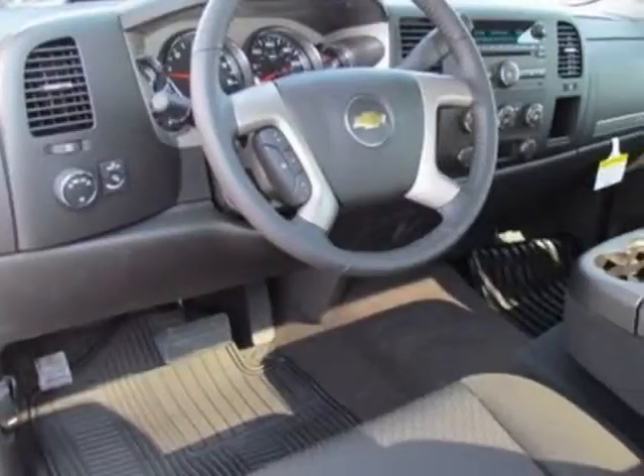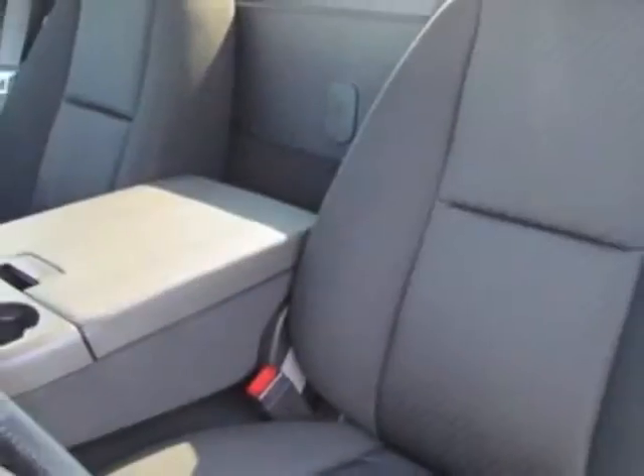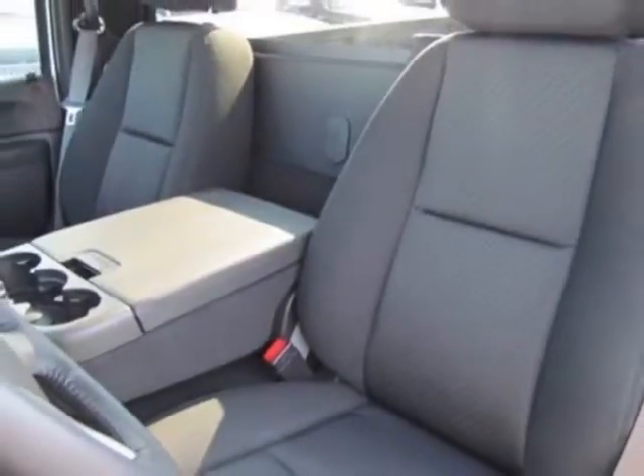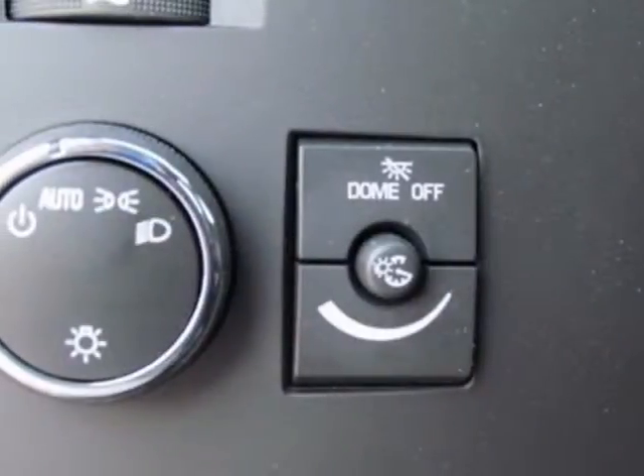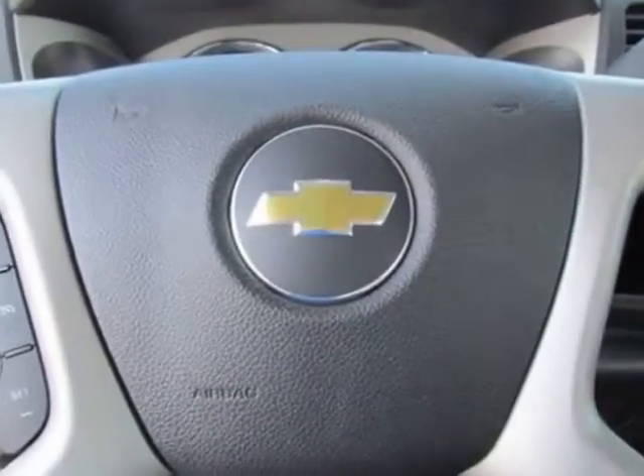Another great feature is that this vehicle uses flex fuel. Additional options for this vehicle include the seats: front 40-20-40 split bench, 3 passenger, driver and front passenger manual reclining.